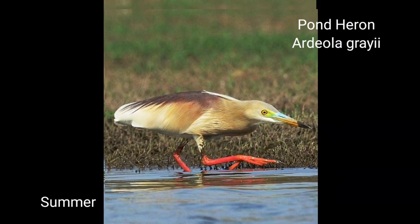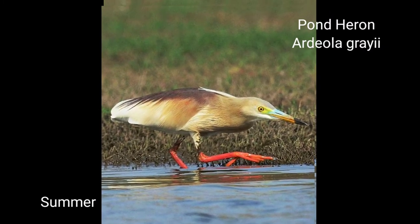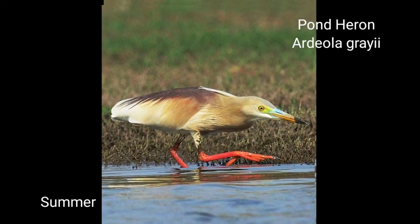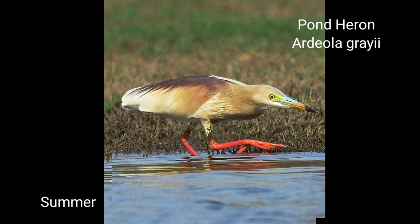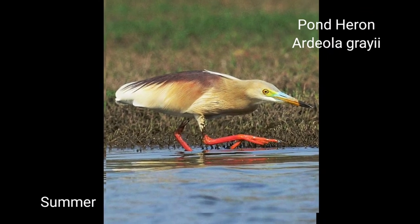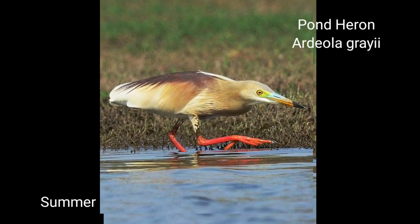Their diet consists of small fish, crustacea, frogs, and water insects. When flushed, a harsh croak is heard, and it utters squeaks and chatter notes at nesting colonies. The nest is like a crow's nest and is made on trees which are not always near water. Sometimes nests are found among mixed colonies of herons. Eggs are three to five, pale greenish-blue. Range: resident, found all over India.